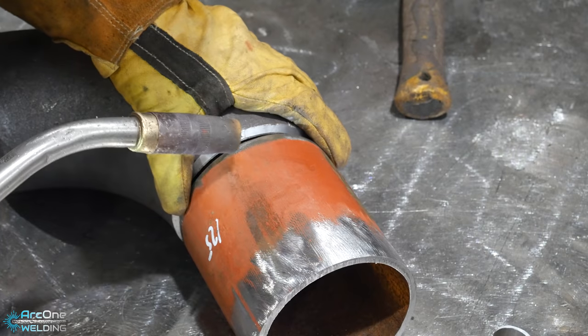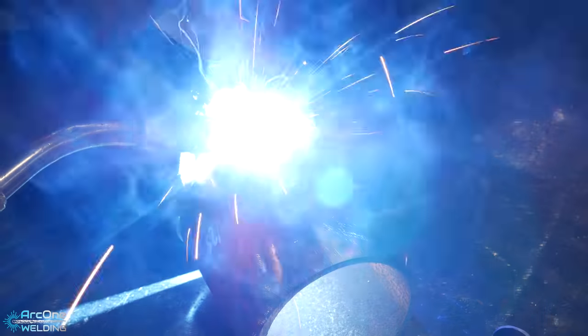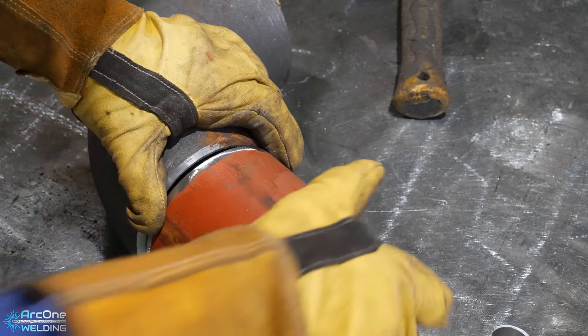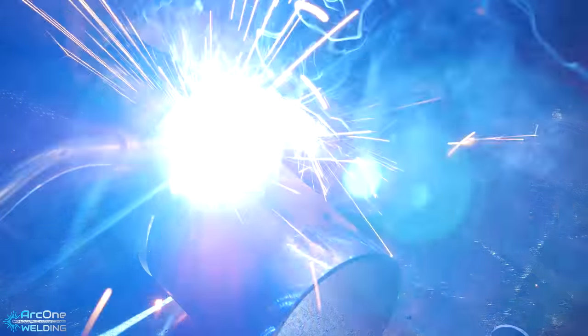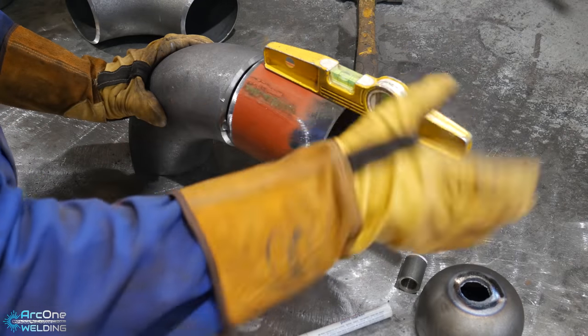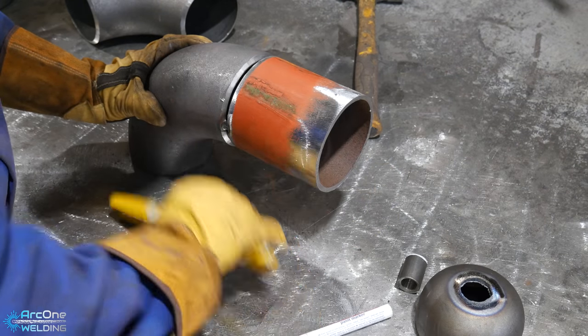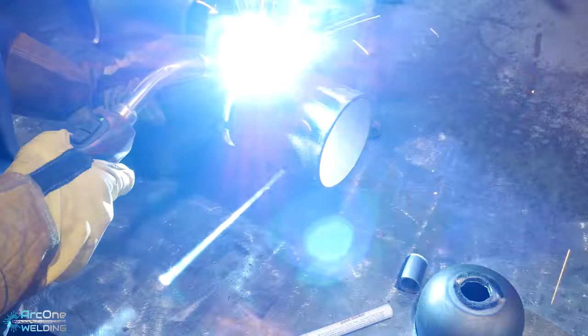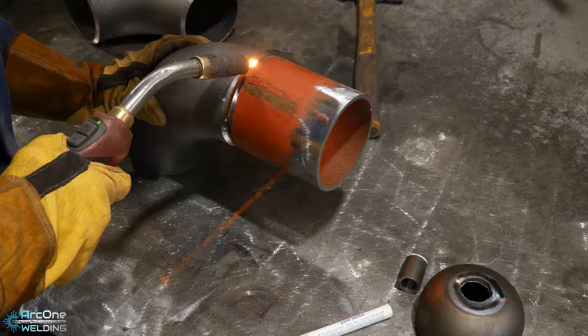Today's video is not going to show a lot of arc shots — this is mostly a fabrication video. If you want to know about welding, I don't want to be the guy to teach you because I'm sure there's many of you out there welding better than me, but what I do want to show you is the techniques that I use to fabricate.